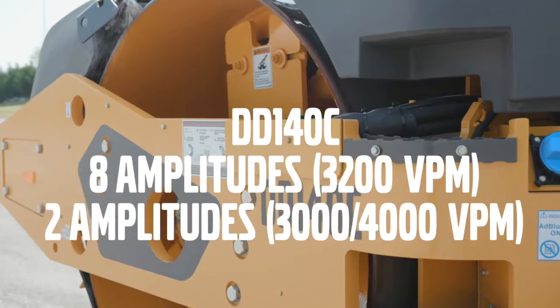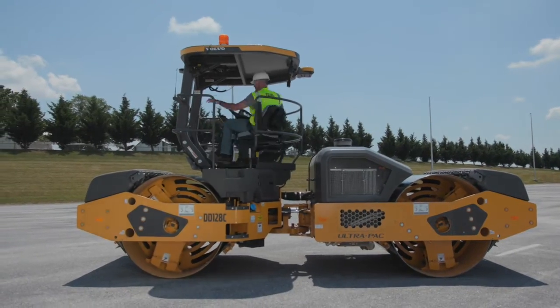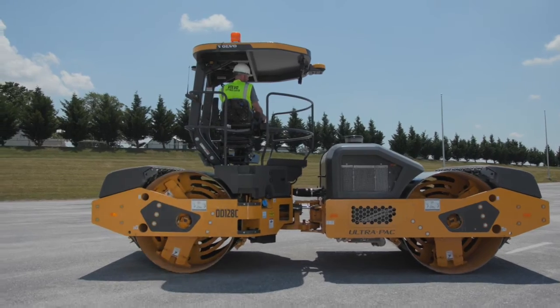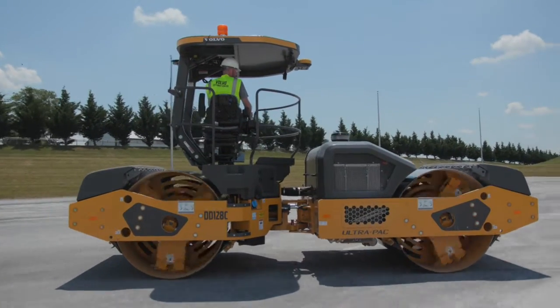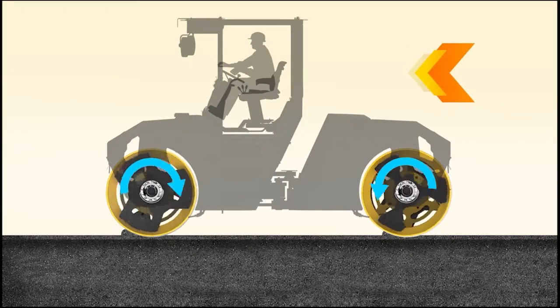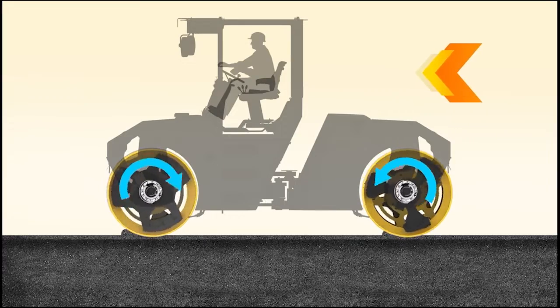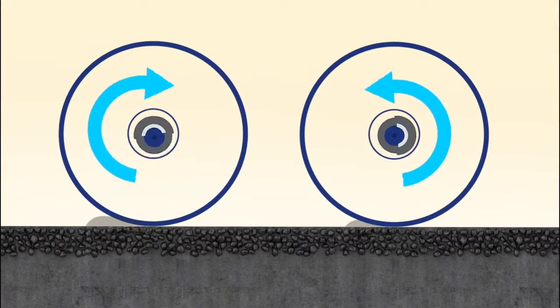Our largest double drum model, the DD140C, is available in both 8-amplitude and 2-amplitude configurations. 8-amplitude machines with auto-reversing eccentric technology are designed to give your business a competitive edge. Dual amplitude drums are effective but not as efficient — if we look closer, we can see why: dual amplitude drums lack auto-reversing eccentrics, which often results in surface distress.